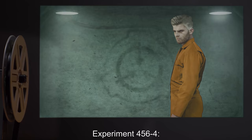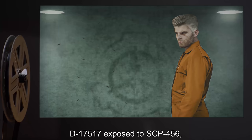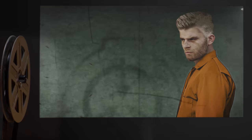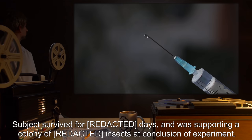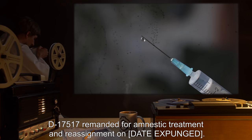Experiment 456-4: D-17517 was exposed to SCP-456, fed intravenously, and given periodic blood transfusions in addition to small doses of a narcotic antagonist. Subject survived for days and was supporting a colony of insects at the conclusion of the experiment. D-17517 was remanded for amnestic treatment and reassignment on [date expunged].